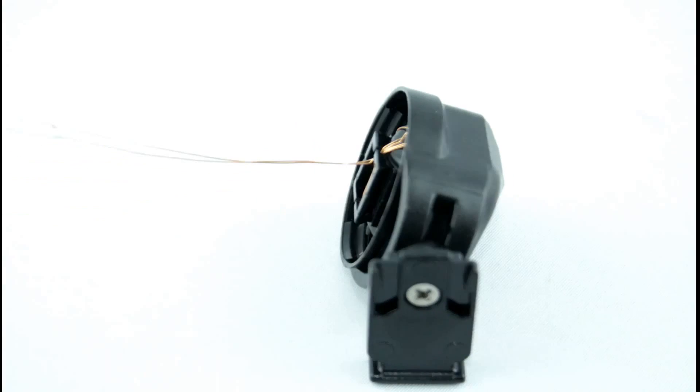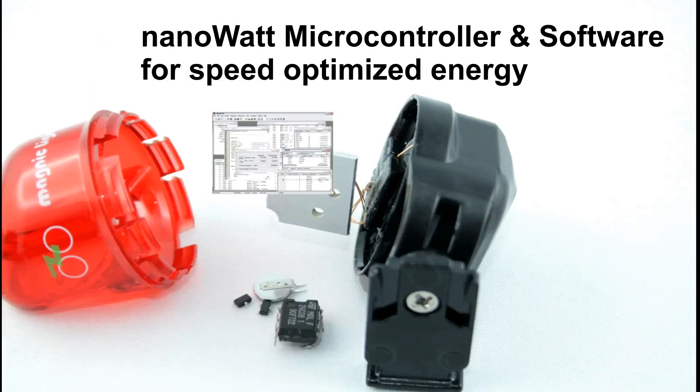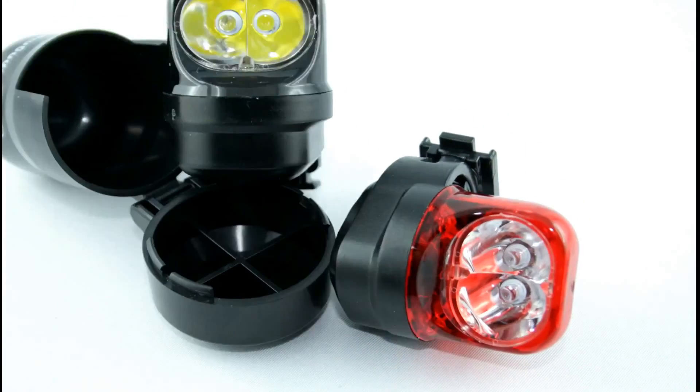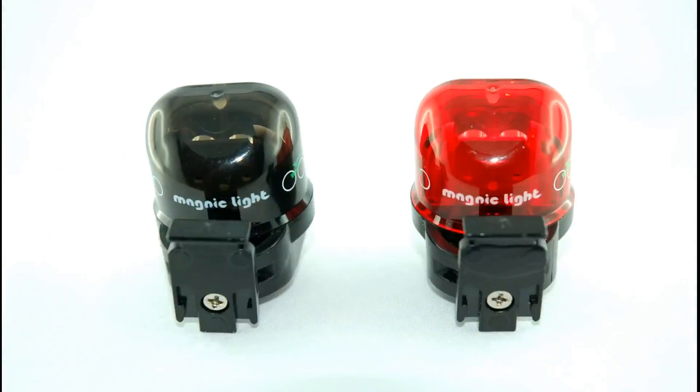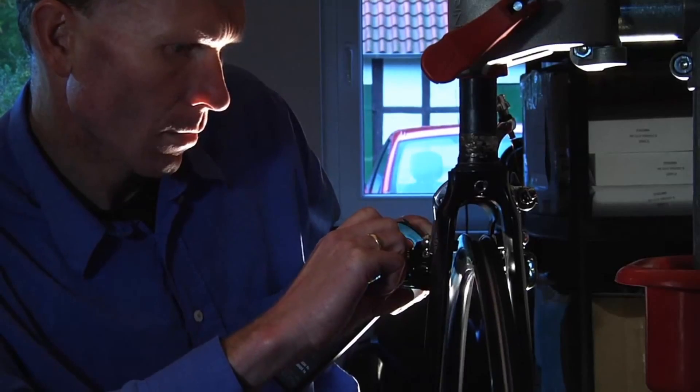The new Magnic Light is designed to get the maximum energy. With an additional microprocessor, we are adding some intelligence to Magnic Light. This technology enables highest efficiency by speed optimized operation and a steady light function that makes your light shine even when stopping.